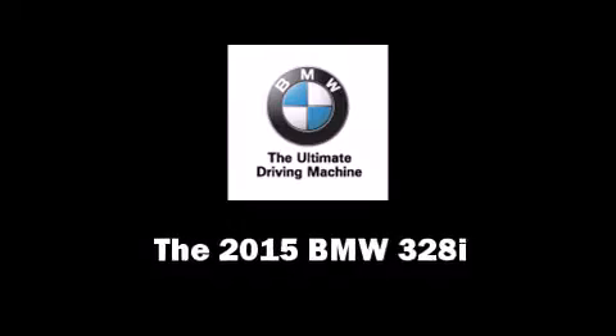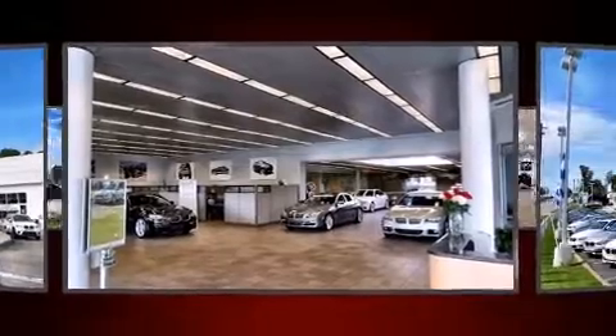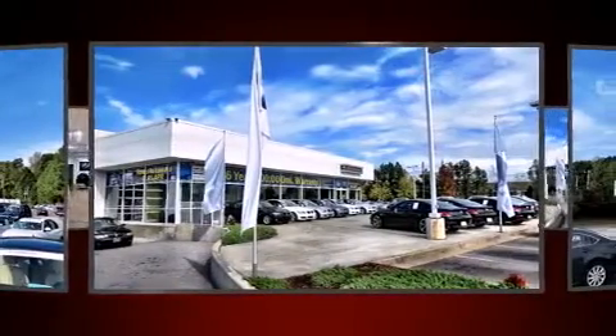The 2015 BMW 328i. This four-door, five-passenger sedan is waiting for you to take home. The aerodynamic exterior design both looks good and enhances fuel economy, favoring both performance and efficiency.